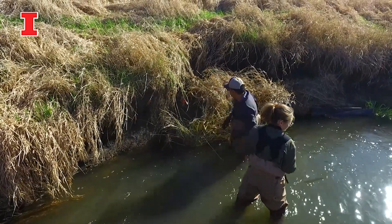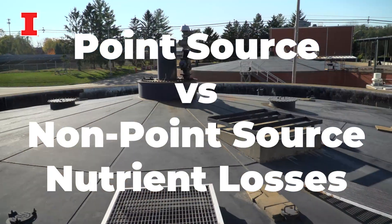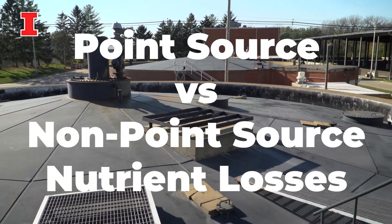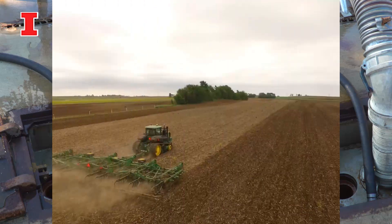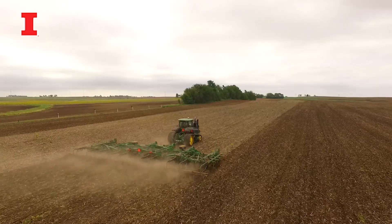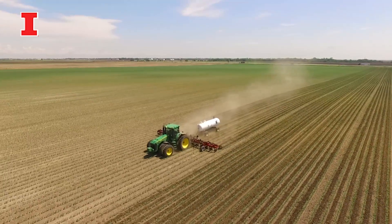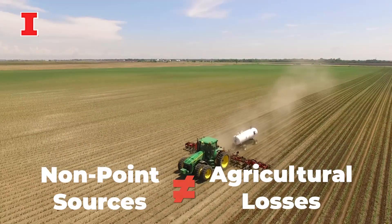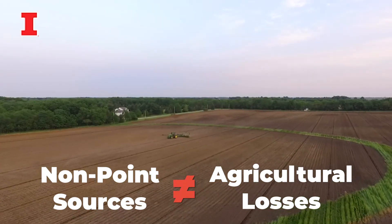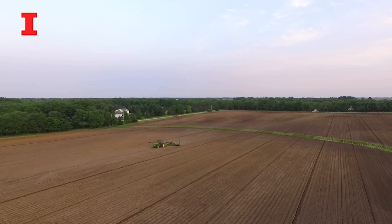When it comes to our nutrient losses, we always distinguish between what's called point source and non-point source. Think of point source as a wastewater treatment plant — you can measure the losses from a single pipe. The other component are non-point sources, which are things we just can't quantify from a discrete location. The challenge is that we oftentimes take non-point sources to be synonymous with agricultural losses. That's incorrect.